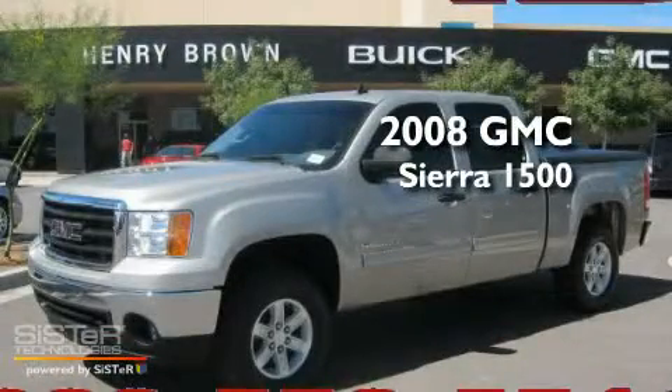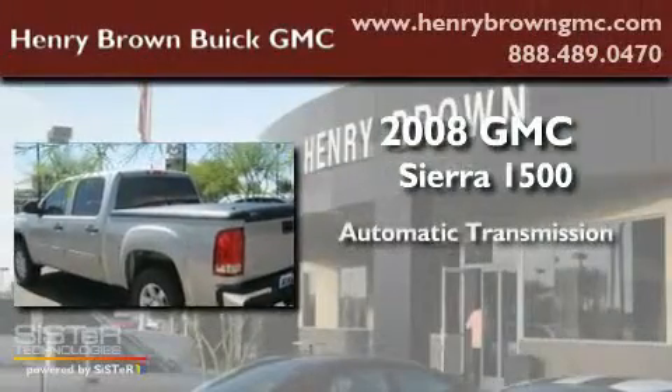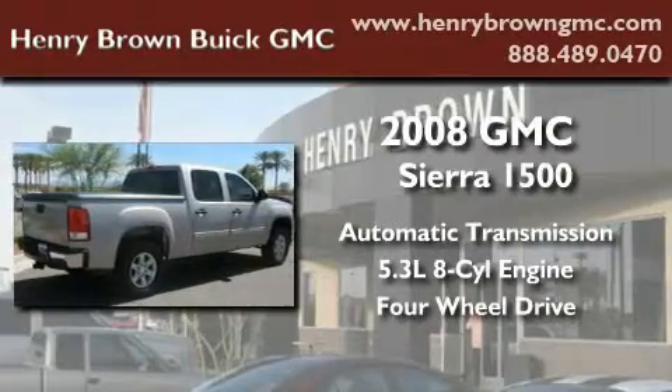This is a 2008 GMC Sierra 1500. This truck has an automatic transmission, a 5.3-liter V8, and the added capability of 4-wheel drive.